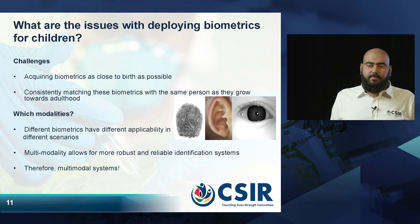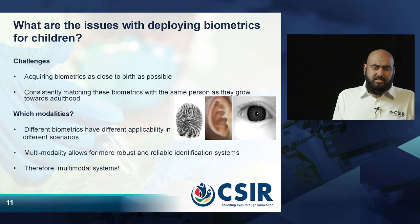Now the question is how do we address this? We need to acquire biometrics from birth and then consistently match them as the children grow up into adulthood. The question is which modality do we use. Different modalities work better in different scenarios, so it is better to assess a wide range of biometrics and create multimodal systems.